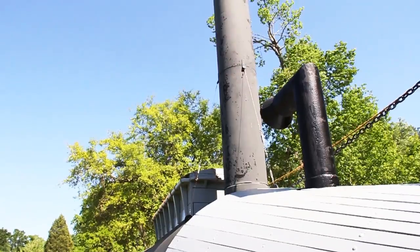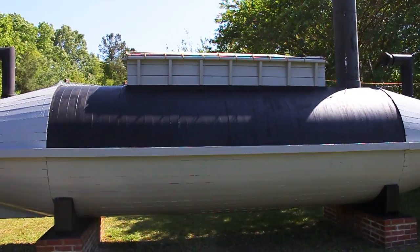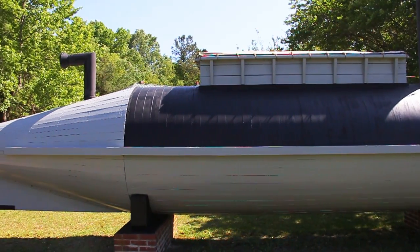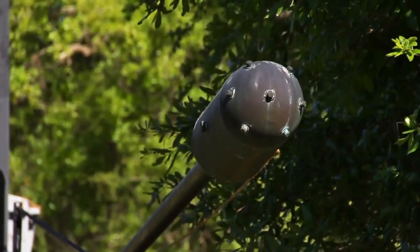This is a full-scale replica of the David. It was shaped as a cigar and was designed to sail very low in the water. It resembled a submarine, but it never went under the water. Its weapon was a sparred torpedo — 75 pounds of gunpowder on a 10-foot pole — which would ram into the hull of its enemy and blow up the ship.